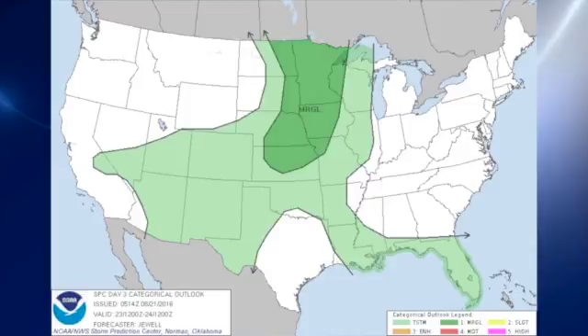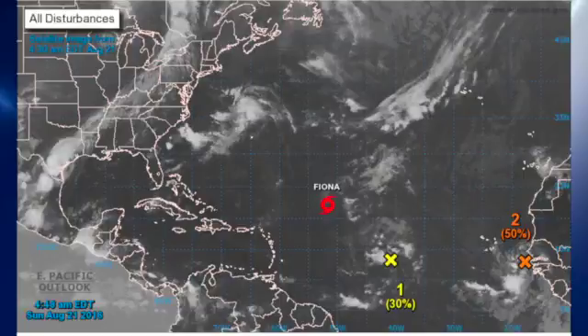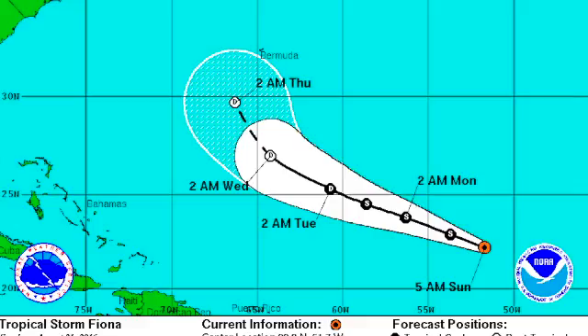The tropics have become quite active. We have three areas we're watching: Fiona, Invest 99, and Invest 90, which is just coming off the African coast. Fiona has managed to maintain its intensity at tropical storm strength, and the hurricane center is keeping it at that strength for the next 36 hours or so before it's expected to be downgraded to a depression.